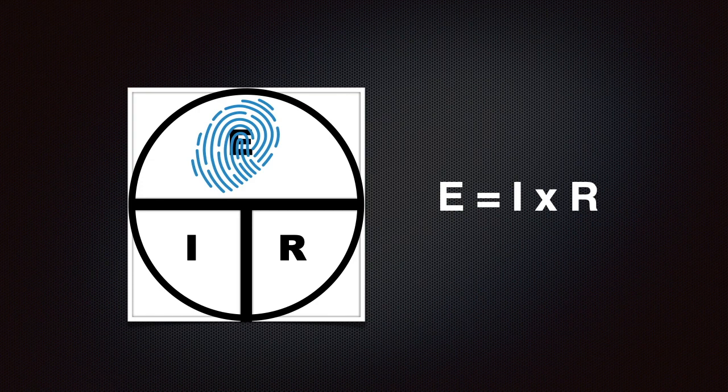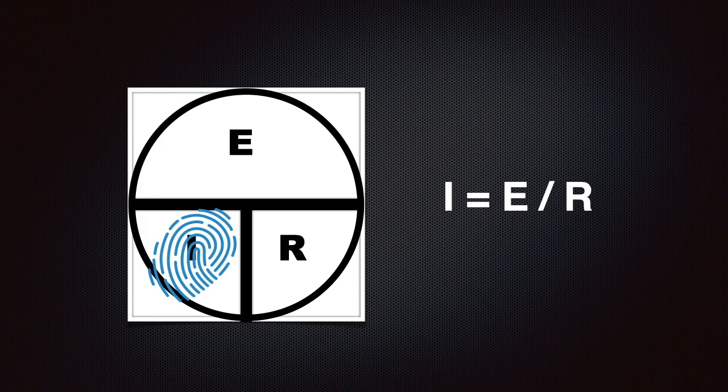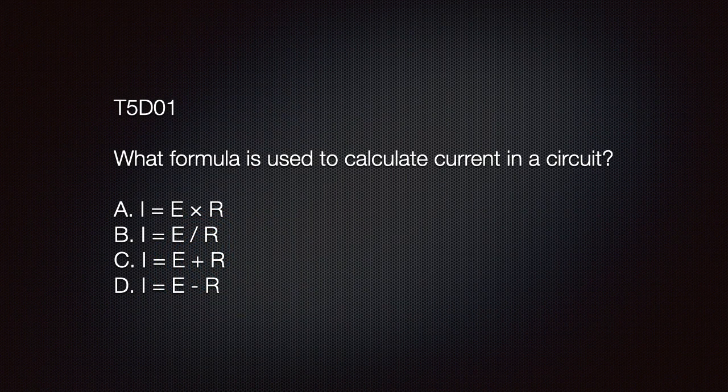Once you draw the aid as shown, all you need to do is place your finger on what you are trying to solve for. The formula used to calculate current in a circuit is I equals E over R, or current equals voltage divided by resistance. Using our aid, we place our finger over the I to calculate current — we see that current is equal to E, voltage, divided by R, resistance. The correct answer is B: I equals E divided by R.